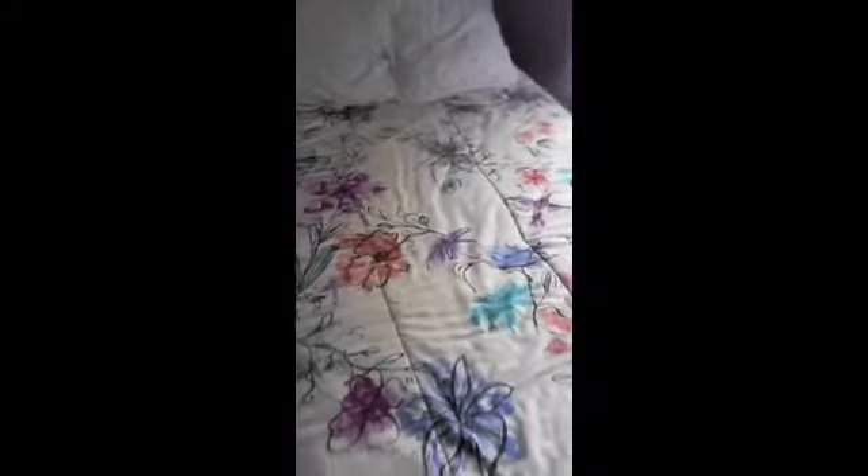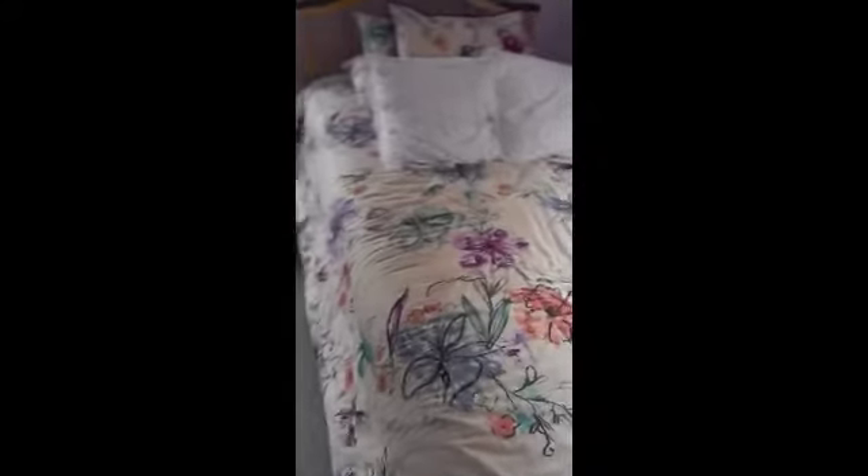This bedspread is from Target and I believe it was like 30 bucks — it's watercolors. These pillows were my mom's when she was younger so I took them and put them on my bed. I have these curtains from when I was younger and I absolutely hate them because if you touch them in the middle of the night they just make so much noise, so I will be getting rid of those as soon as possible.